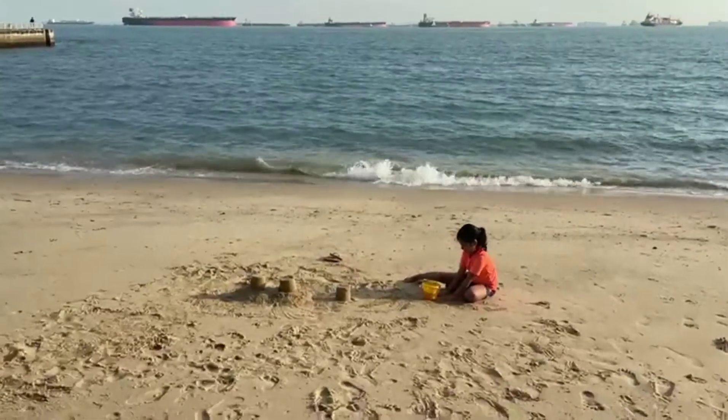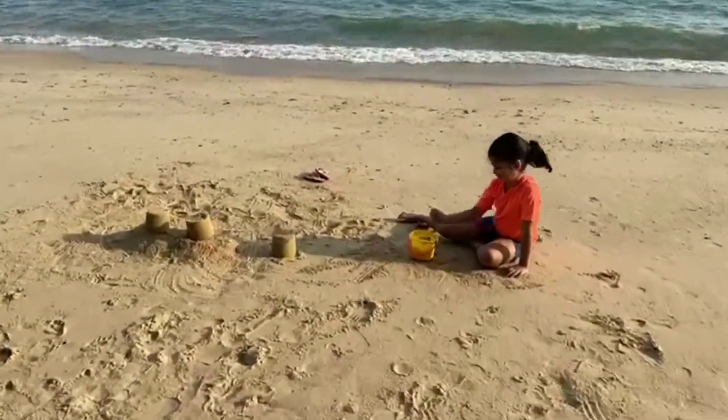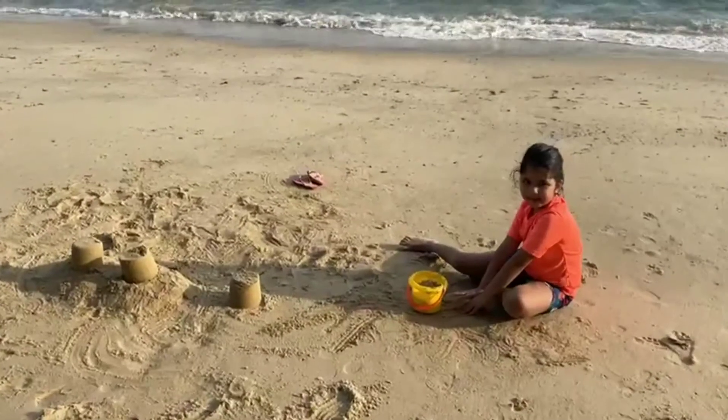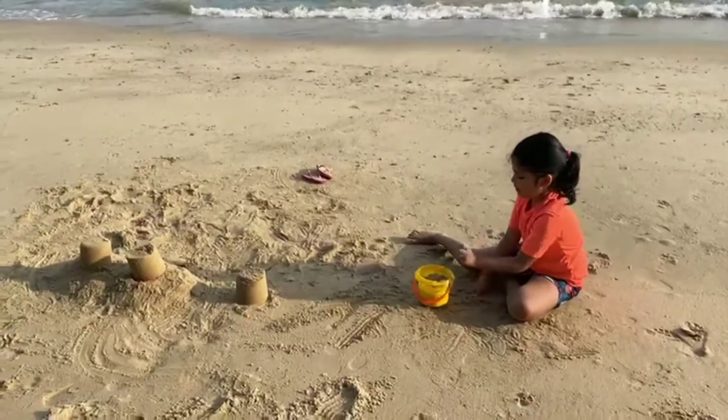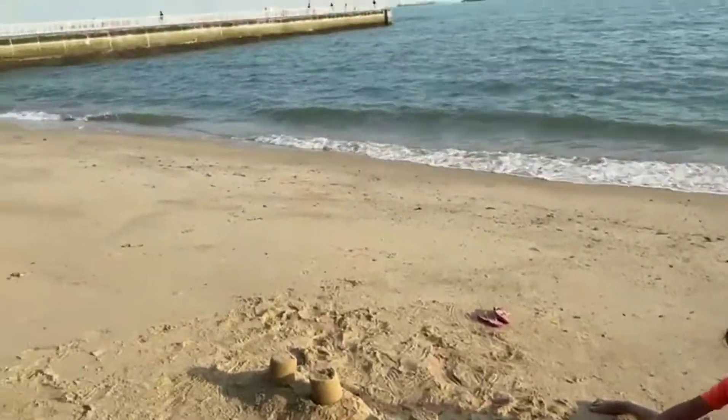Hi everyone, welcome to channel Myra! How are you? I hope you're safe and fine. So today I'm at the east coast beach. I'm building sand castles and now I know how to build sand castles. Can you see?